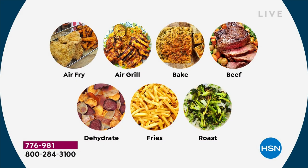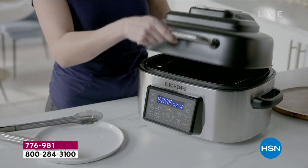Whether it's your veggies or your fries or frozen food — air grill. You may have never heard that before, but it looks like the most delicious seared grill. Bake, beef — it has its own beef setting. Dehydrate — you can make your own chips, plantain chips, banana chips, apple chips. It has a special fries setting to get them crispy on the outside, tender on the inside. And roast — that's for chickens, veggies, pork roast. This is going to be your extra oven and your indoor grill.